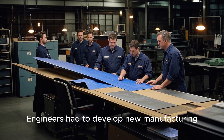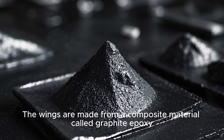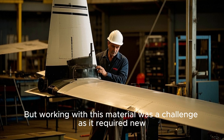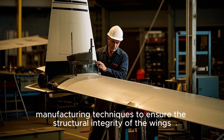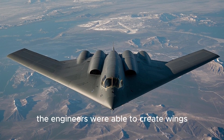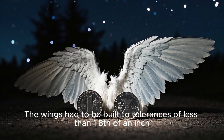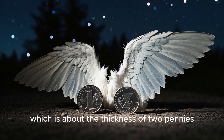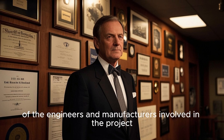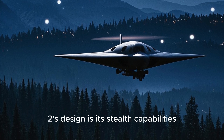Engineers had to develop new manufacturing techniques to create the B-2's wings. The wings are made from a composite material called graphite epoxy, which is incredibly strong and lightweight. Working with this material was a challenge, as it required new techniques to ensure structural integrity. Despite these challenges, the engineers created wings that are not only incredibly strong but also extremely precise — built to tolerances of less than one-eighth of an inch, about the thickness of two pennies. This level of precision is a testament to the skill and expertise of the engineers and manufacturers involved in the project.